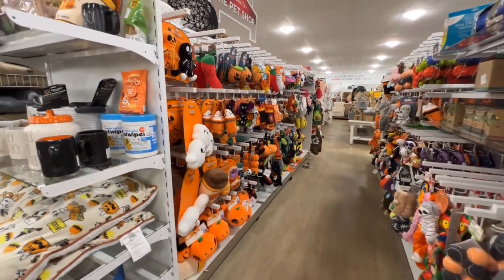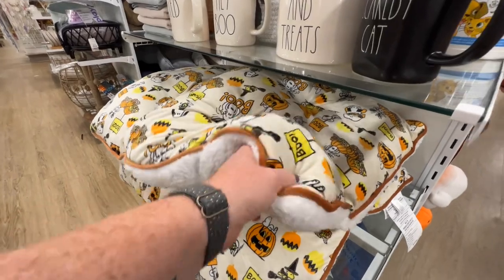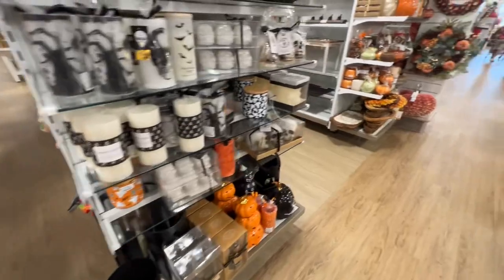All of the pet toys. And I don't know if you guys have seen — this is a pet bed, very soft. $19.99, which is not a bad price for a pet bed.